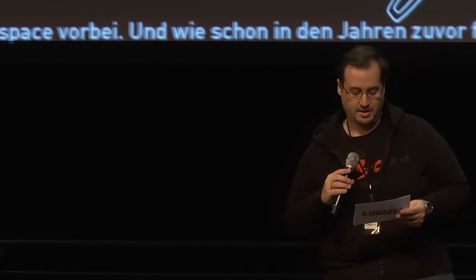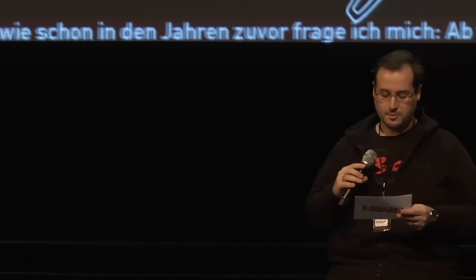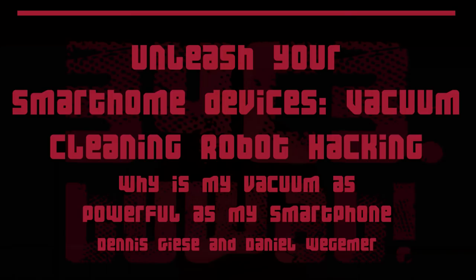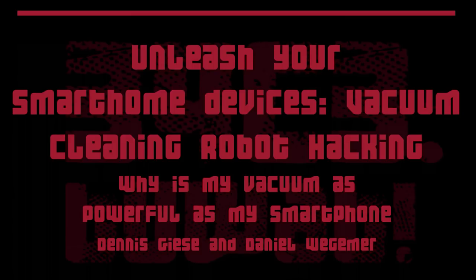These fine gentlemen are researchers hailing from two of the finest research universities in the world, Northeastern and TU Darmstadt. Due to personal financial restrictions, they became interested in inexpensive smart home gear. Let's give a warm welcome to Dennis Gieser and Daniel Wegemer.